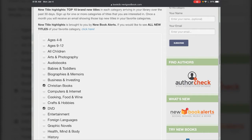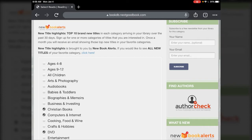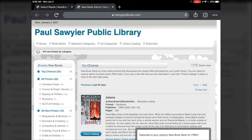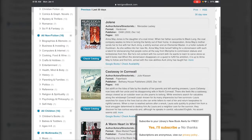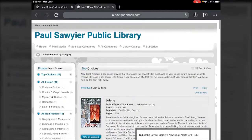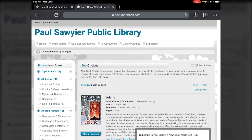I could tap on a few different categories and then subscribe to the newsletter on the right, and it would send me any new things added to the catalog in those specific categories in a newsletter to my email. You can also tap where it says 'click here' and it'll take you out to the New Book Alert site, which shows you all the new books added to the library in the last 30 days.